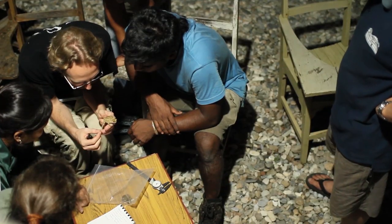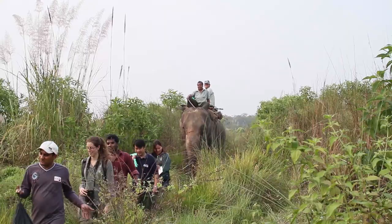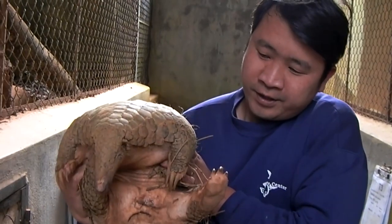Those categories are critically endangered, endangered, and vulnerable. By combining this measure of threat and uniqueness, we can prioritize species that we believe are most in need of conservation — these are amazing species that are at risk of being lost forever.